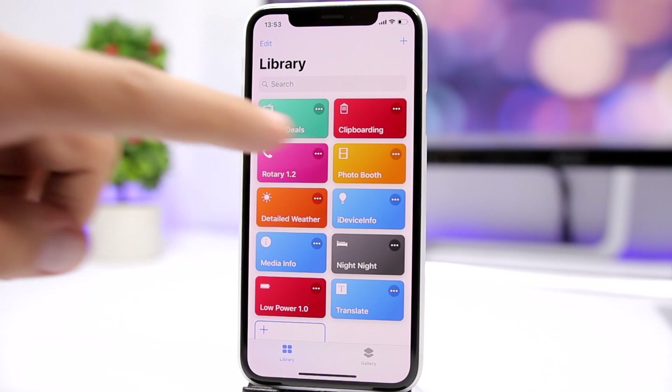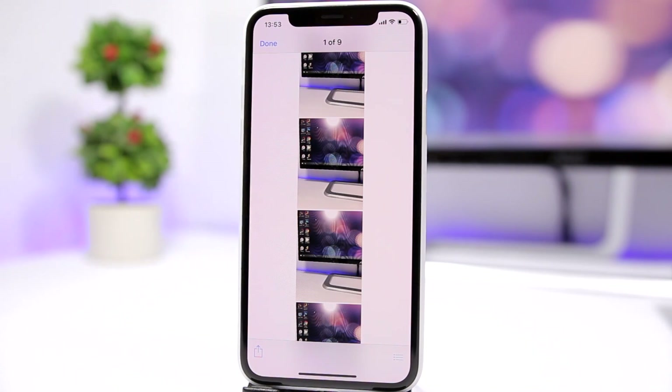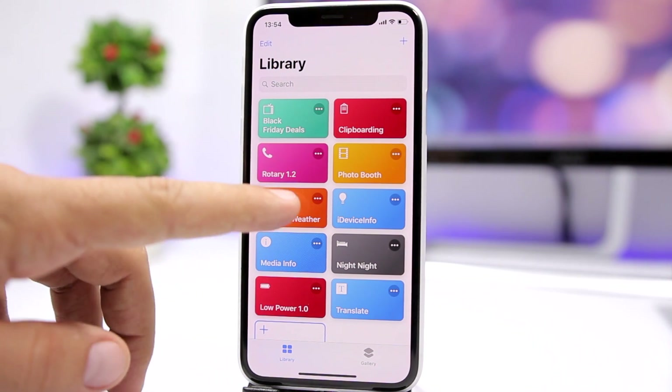The next one is called Photo Booth. You just tap it and it takes four pictures on a three-second interval, then combines them in that old-school photo booth style. It takes about 20 to 30 seconds to process, then combines all the pictures into one. You can choose to use the front or rear camera, and then you can see the result — pretty dope — and of course you can save it to your camera roll.